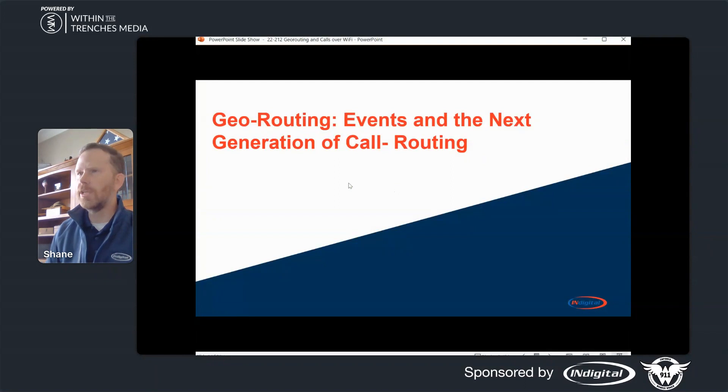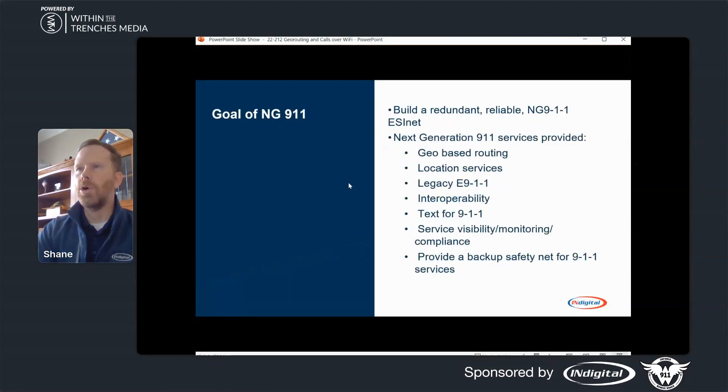Here in Indiana, we've done quite a bit of events. We also have one permanent geo-route set up for a county. So we're really here talking about geo-routing. The goals of NextGen 911 are to build a redundant, reliable NextGen 911 network. NextGen 911 services provide a geo-based route, location services, legacy 911 interoperability, text to 911, service visibility, monitoring and compliance, and a backup safety net for 911 services.